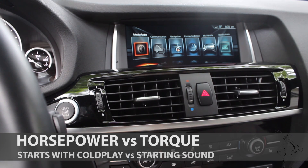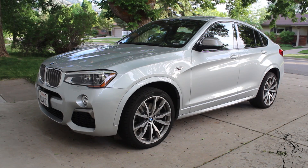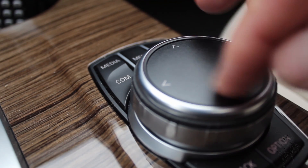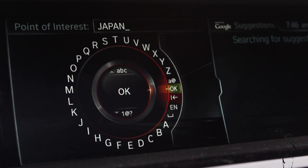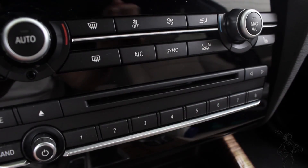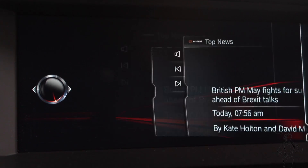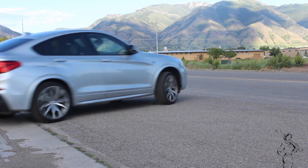The first notes of a Coldplay song and the first sound when you start the X4 BMW are similar, but not what we're talking about today. Neither is the scribble-reading navigation, the rare-these-days CD player, camera and radar parking help, LED headlights, and a newsreader that makes me sound good. We're talking about power.